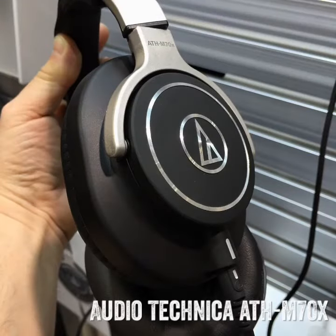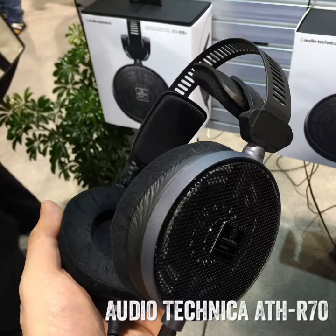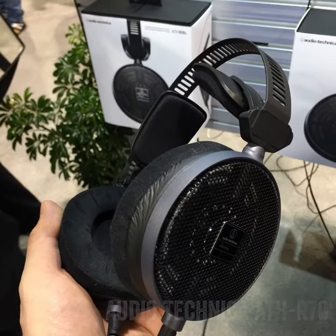The Audio-Technica ATH-M70X and the R70. These are closed and open design headphones for pro monitoring and reference, offering extremely accurate reproduction.